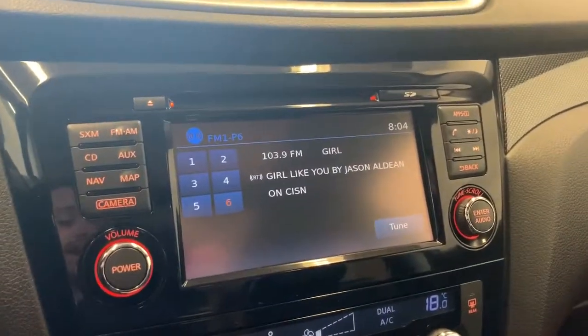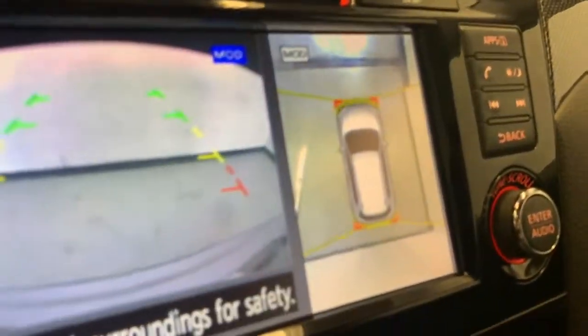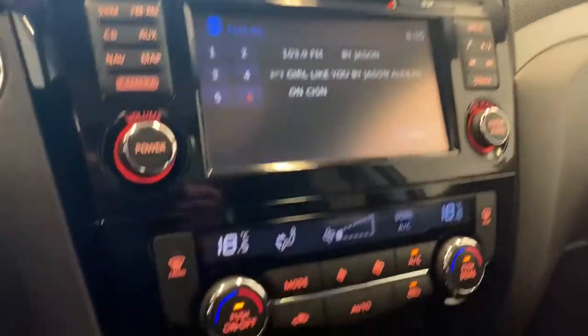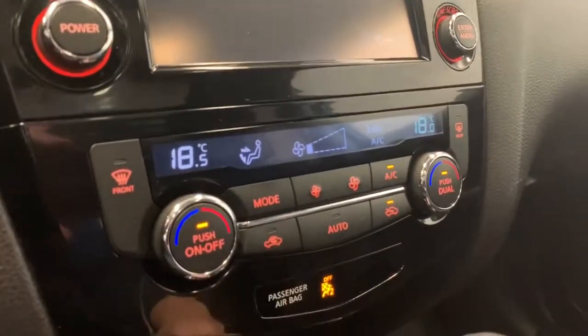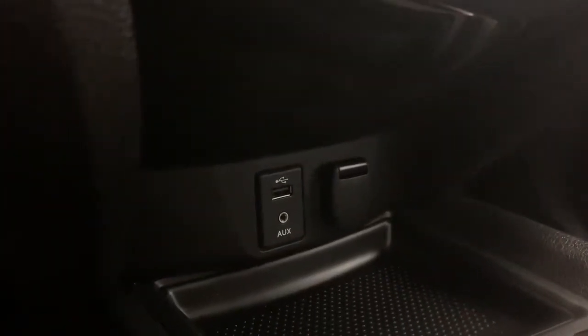You also have your navigation as shown on the screen. And when you put the vehicle in reverse, this is where your backup camera will show up — and it's actually a 360 degree camera, pretty nice to have. We have your dual zone climate control below that, and at the bottom we have your USB auxiliary input, your 12 volt, and a little storage pocket as well.